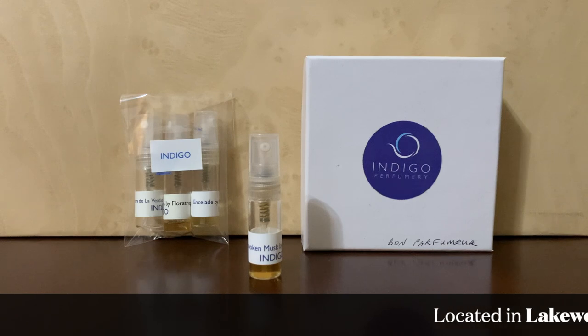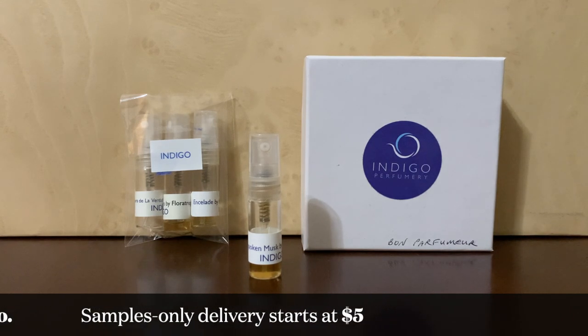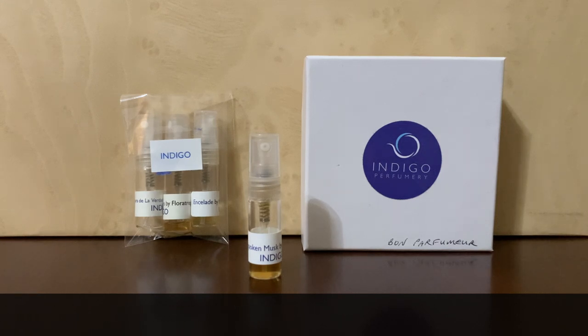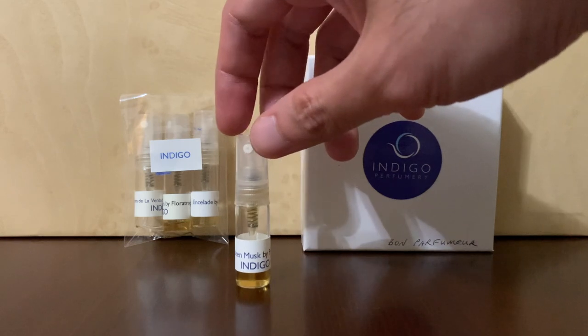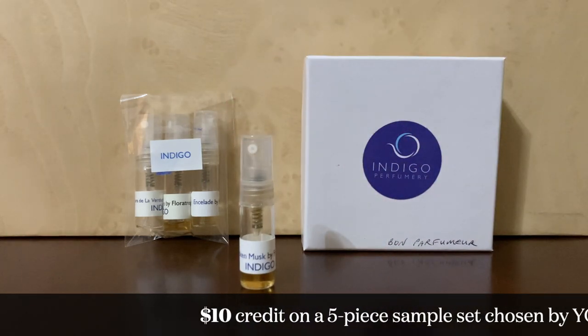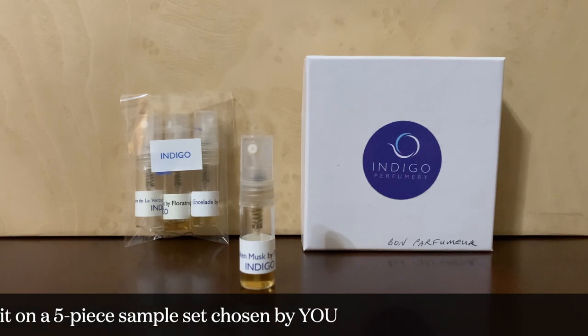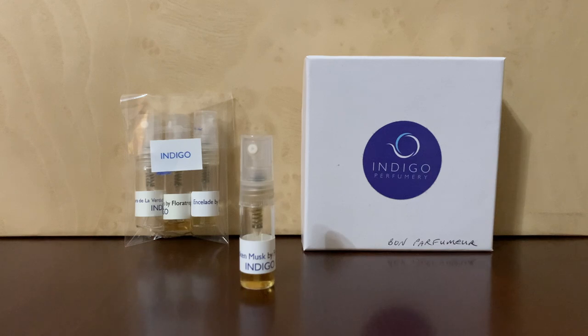They're located on the East Coast — I believe they're in Cleveland, Ohio — and their shipping starts around $5 but goes up from there depending on distance and possibly volume. The thing with Indigo Perfumery is that they actually have multiple sampling programs, which I didn't know until I did this research. First, you can buy individual samples as-is. Second, you can buy a set of five and get a $10 coupon — so it's like $18 for five samples, then you get $10 off. Five spray samples for $18 with money back is actually pretty good.